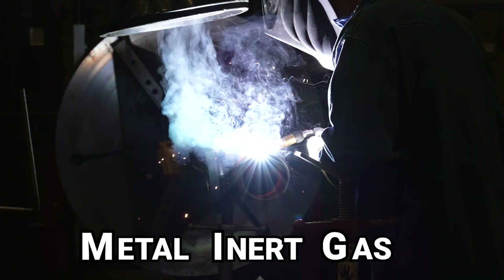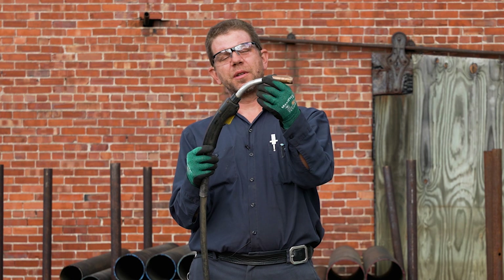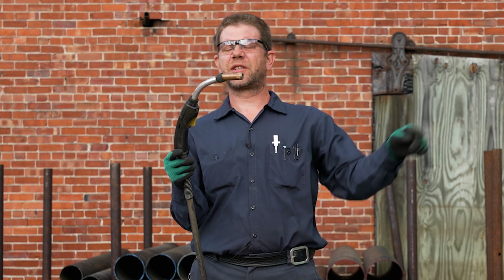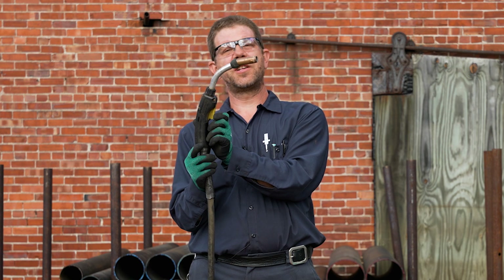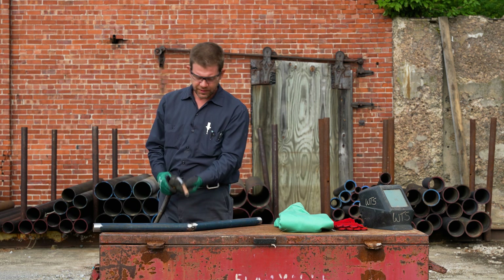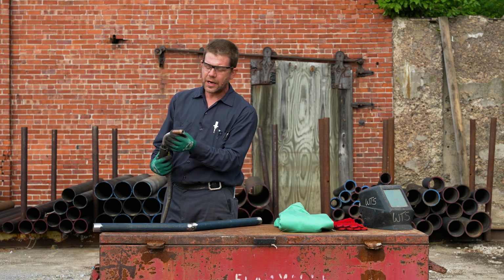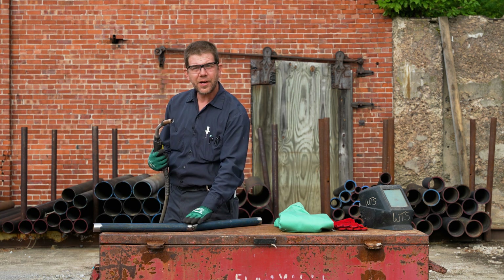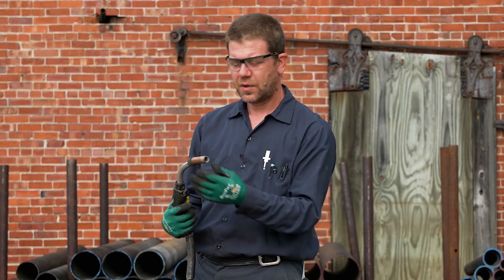MIG welding stands for metal inert gas. This is a MIG welding gun, and it uses a spool of wire attached to the welding machine that spits right out of the end, almost like a squirt gun. This little trigger turns everything on and off, and you would use it to weld two pieces of metal together, like on a piece of pipe. It also uses a gas that comes out of the end to shield the fresh weld so that it doesn't oxidize or deteriorate. And that's important.